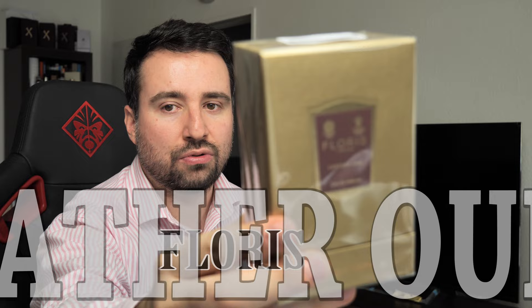Hi guys, welcome to a new video. Today I'm going to present one of my latest additions to the collection and one of my most desired perfumes ever — this is Floris Leather Wood. These special editions from Floris are Leather Wood and Honey Wood. I tried Honey Wood and for me it's a bit too weak; it smells nice but it's not my type.